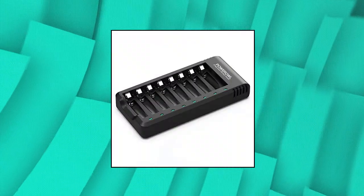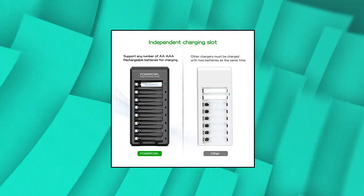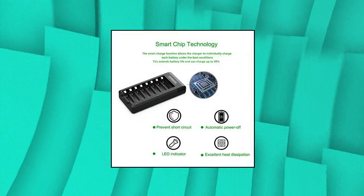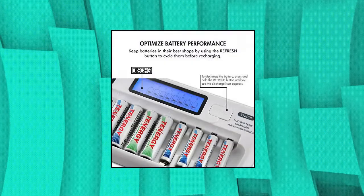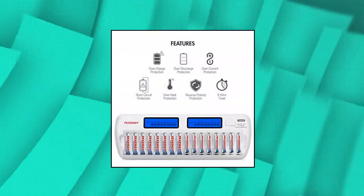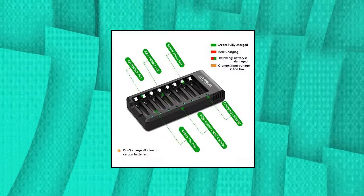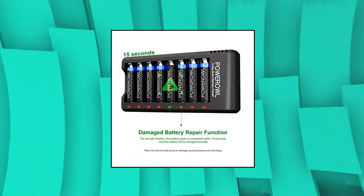Power Owl 8 Bay AAA Battery Charger. Power Owl Smart Charger has passed U.S. Safety Certification and comes with chip control — when the battery is fully charged, it will automatically stop charging, with LED indicator. Scientific and reasonable battery charging position design with high-quality materials effectively protects the battery during normal charging. Charge any number of AA or AAA rechargeable batteries with USB input interface.